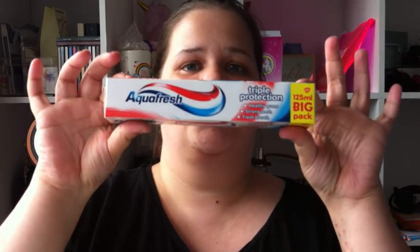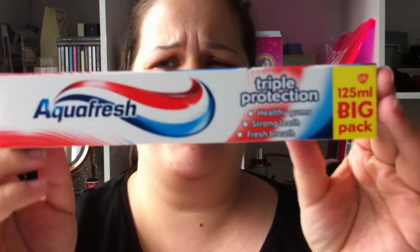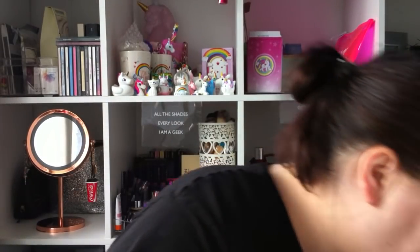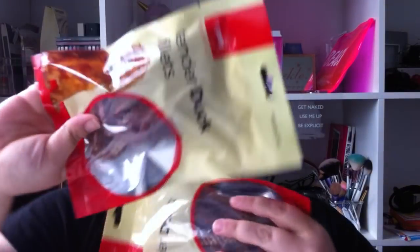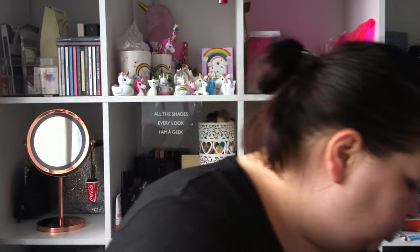I got some Aquafresh toothpaste — £1.15, maybe a little bit cheaper. I just grabbed it because we needed it. Roxy has also got two packets of tender duck fillets — of course we had to get those for her — a pound each.